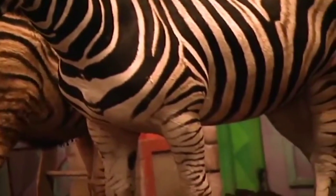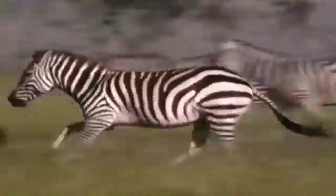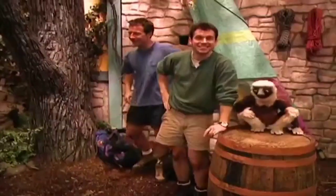Zebra legs are so strong and muscular — that's how zebras can run so fast. Zebras are big, powerful creatures.